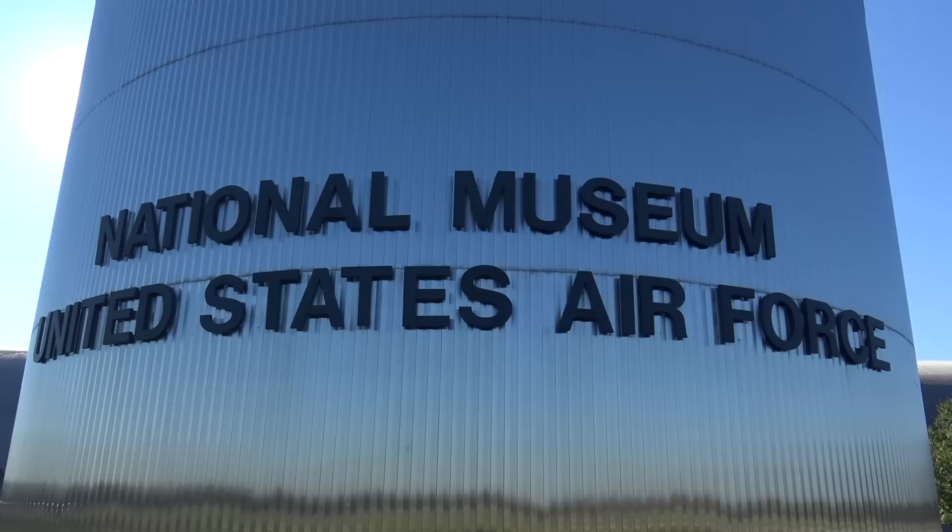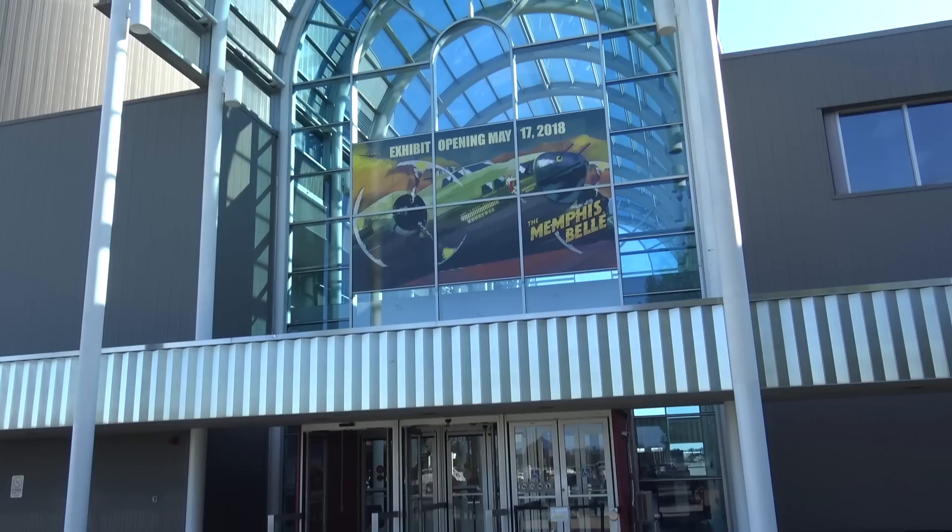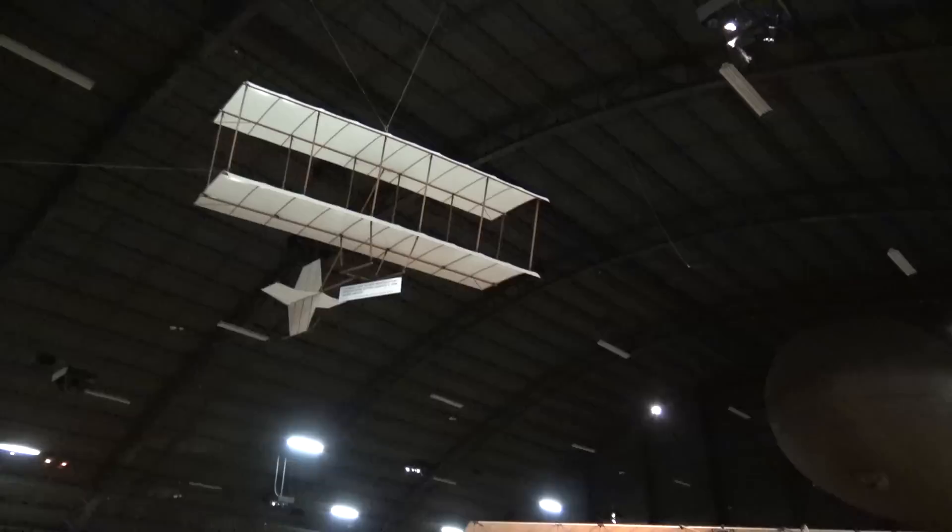We're at the National Museum of the United States Air Force, Wright-Patterson Air Force Base, Dayton, Ohio. It's a magnificent place, as we're going to see.